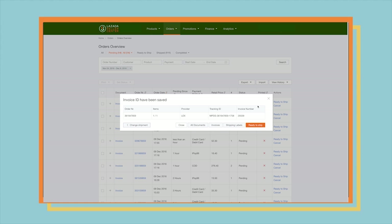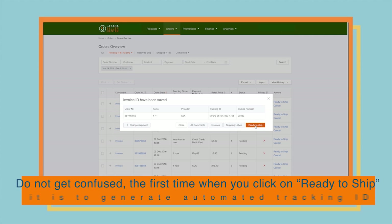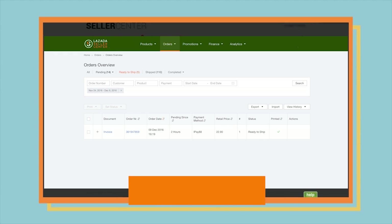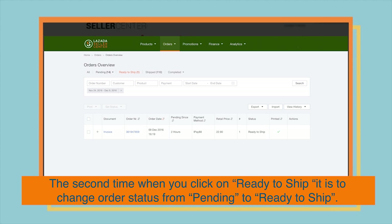In Seller Center, click on Ready to Ship. Do not get confused the first time when you click on Ready to Ship — it is to generate the automated tracking ID. The second time when you click on Ready to Ship, it is to change the order status from Pending to Ready to Ship.